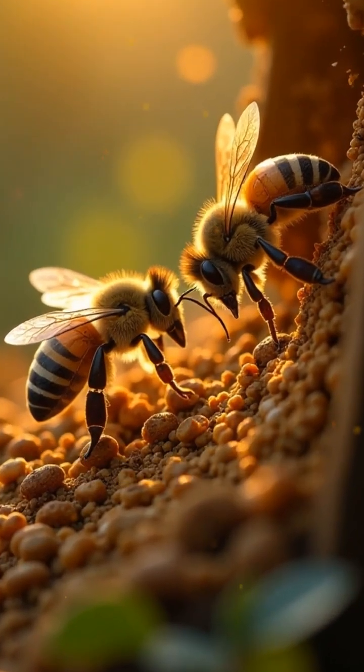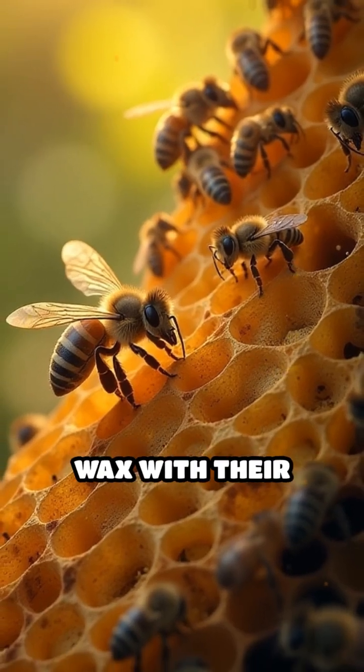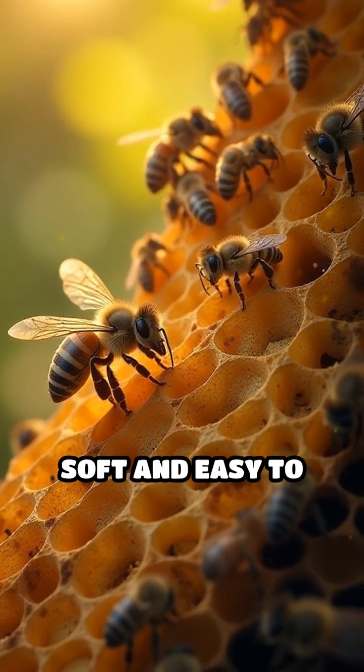Worker bees measure with their bodies, creating each cell with flawless precision. They even warm the wax with their bodies to make it soft and easy to mold.